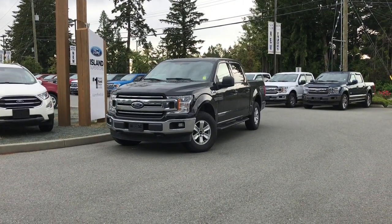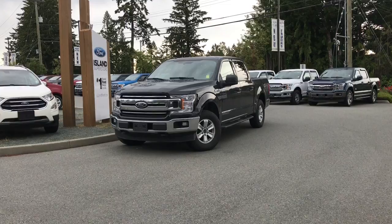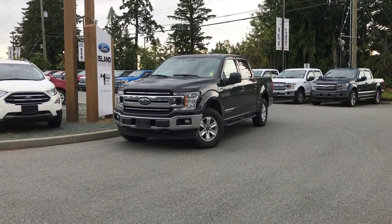Thank you for joining us today at Island Ford Superstore. We're located on Norcross Road in Duncan, BC, just off the TransCanada Highway, or online at islandford.ca.